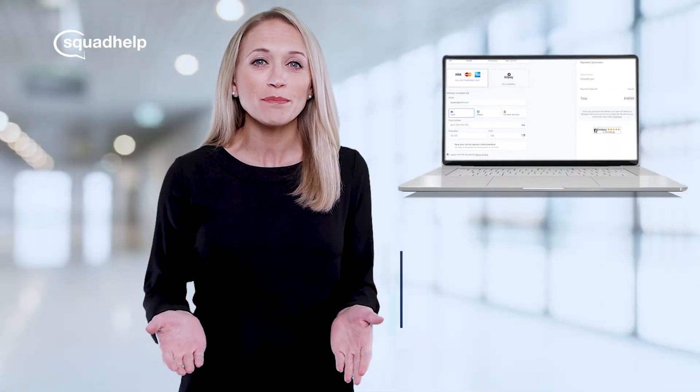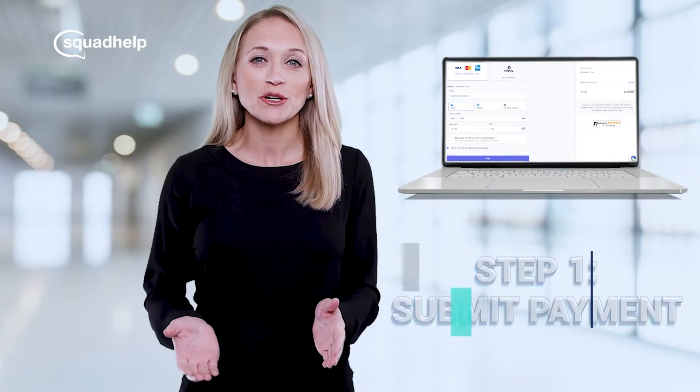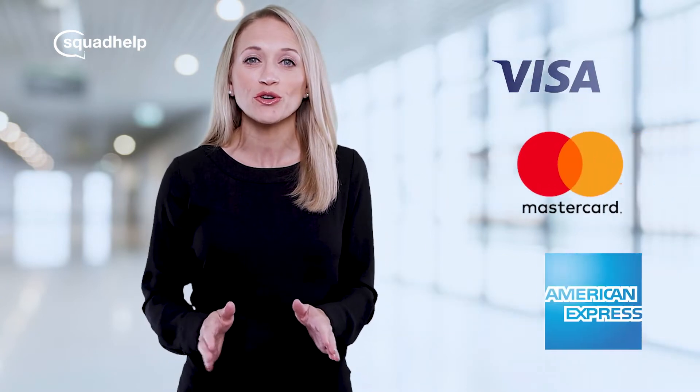The first step is to submit the payment. Our online purchase process supports all major credit cards as well as payment via cryptocurrency. If you prefer to make payment via bank or wire transfer, just let us know and we can provide bank transfer instructions.